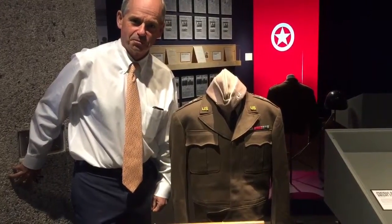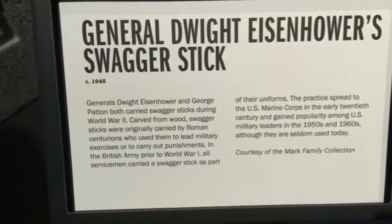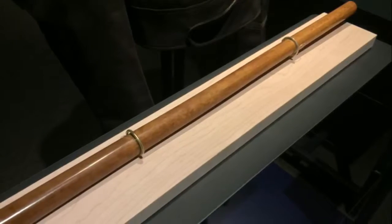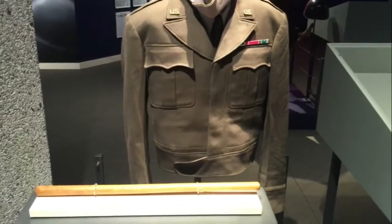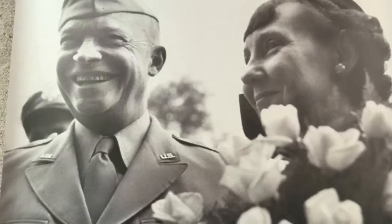We also have here his swagger stick — something everyone should carry these days. This was an affectation adopted from the British. General Montgomery and some of the British generals carried a swagger stick, a baton. I don't think they hit anybody with it; they just walked around with it in their hand or tucked under their arm, and it gave them a look of authority. Eisenhower adopted that as well and carried a swagger stick for a while.